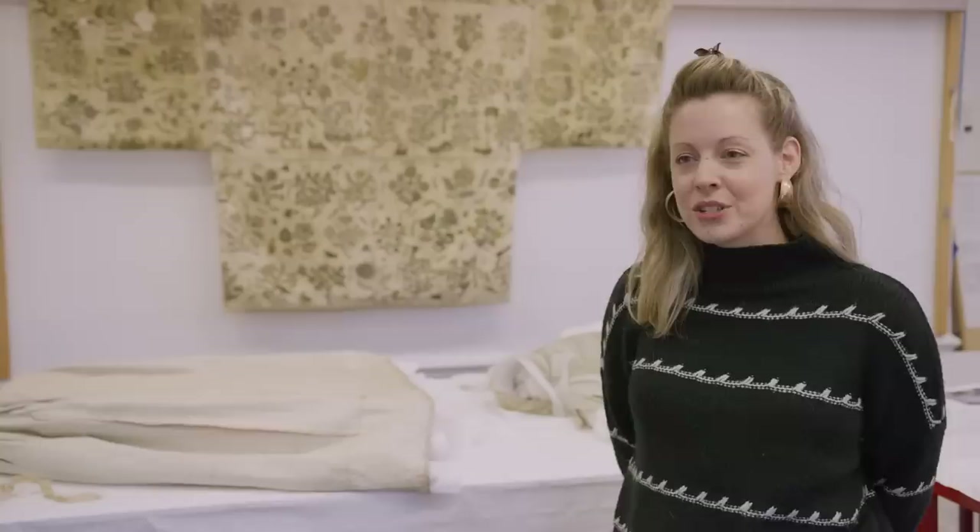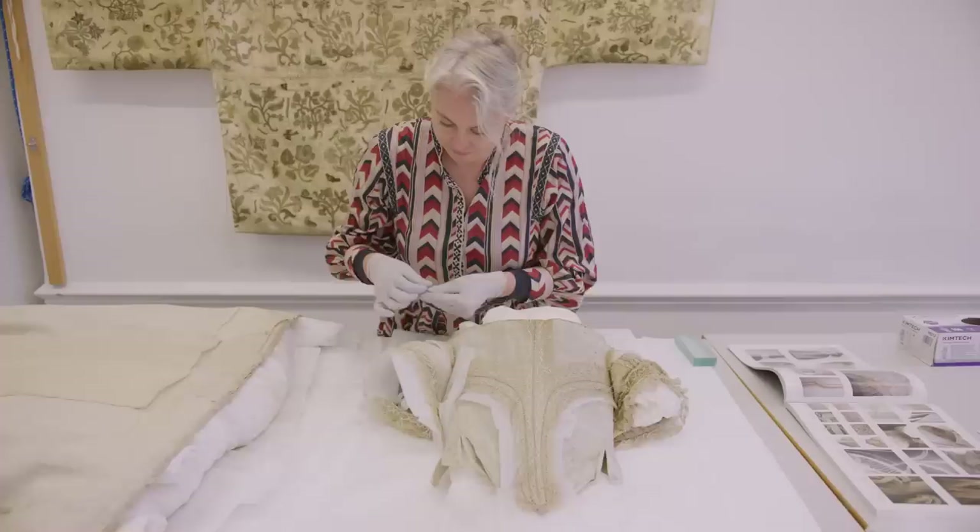The object that we're working on today is a dress from the Fashion Museum in Bath. It dates from the 1660s and it's called the silver tissue dress, and it's so rare because it is a bodice and a skirt that have survived together, which doesn't usually happen from this date.